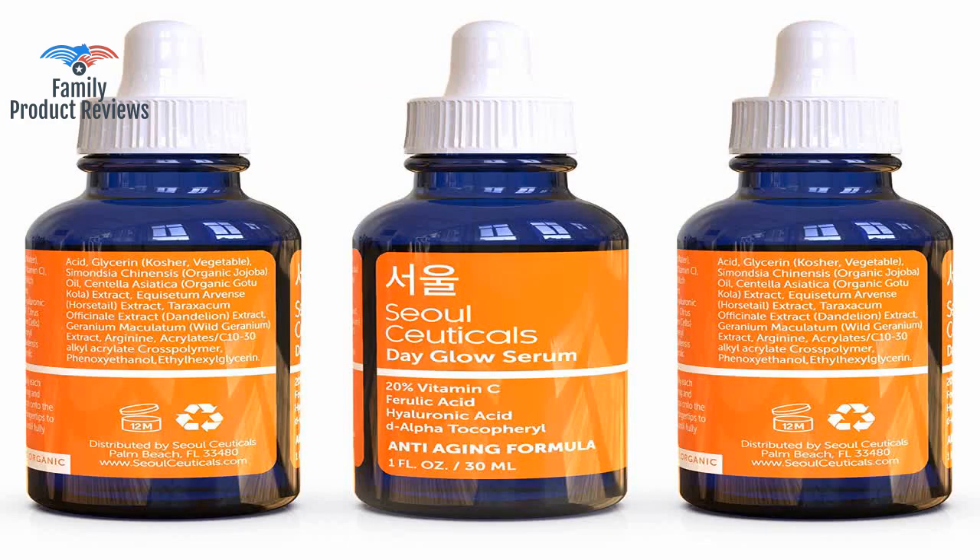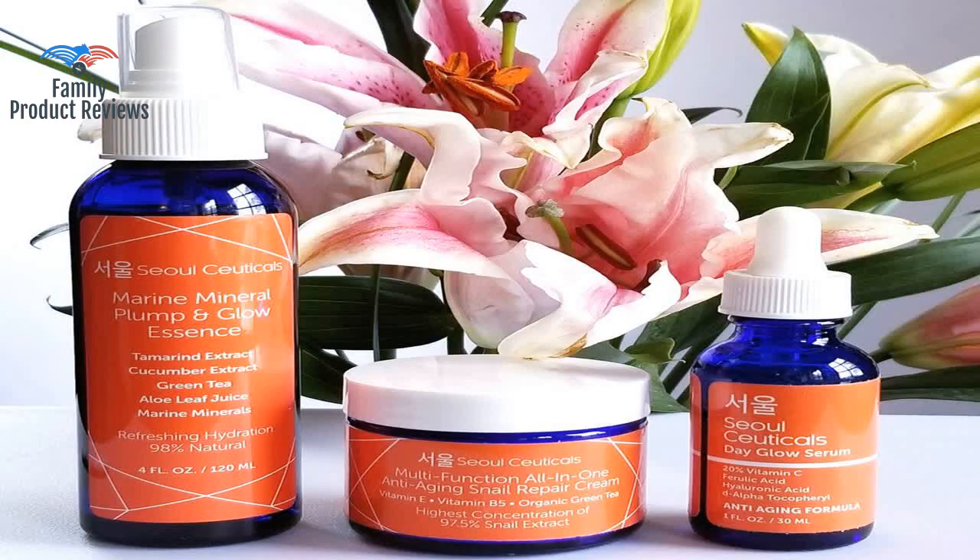It is packaged in a cobalt blue bottle to protect the contents, with a dropper to control the amount to be applied.